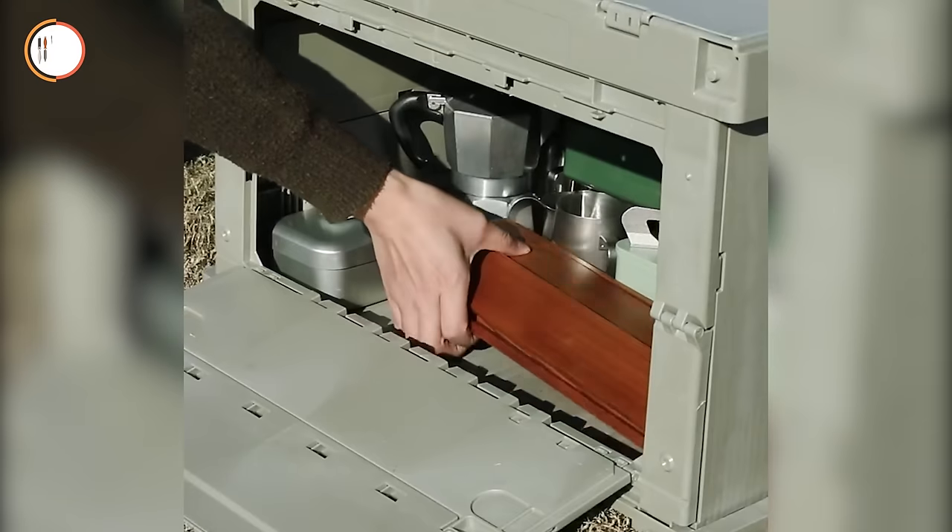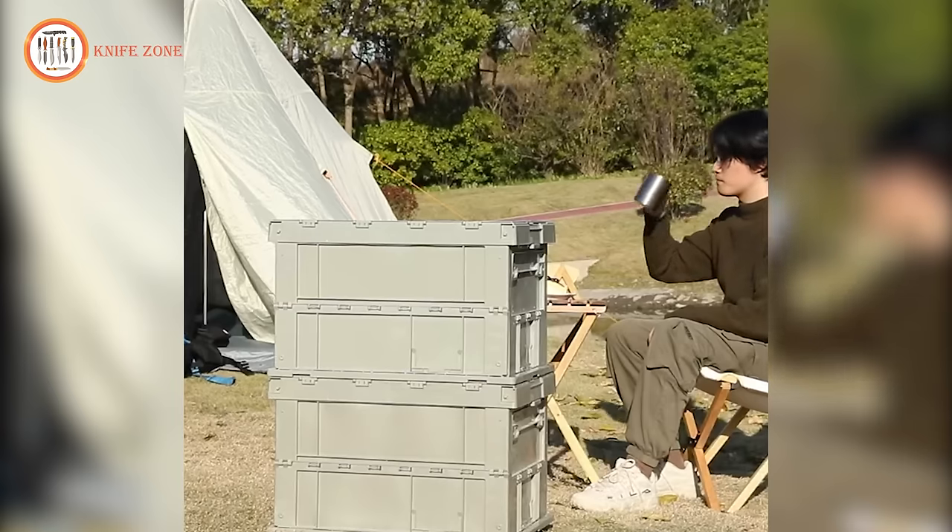And, as the cherry on top, the top panel transforms into a stylish coffee table or a practical camping table.